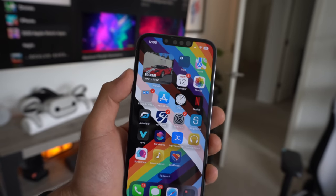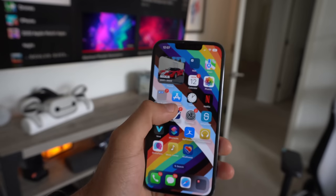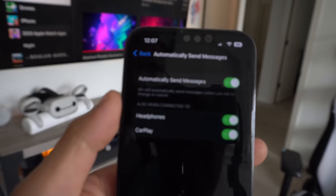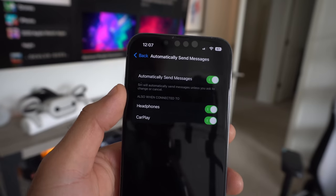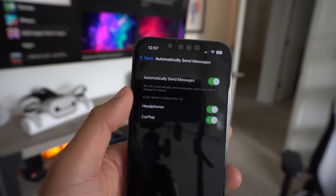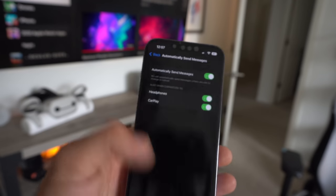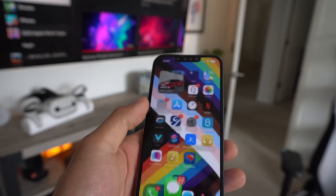If you use Siri to send messages, there is an automatic send message feature you can now enable on your iPhone. Go into your settings, scroll down to Siri and Search, and right where it says 'Automatically Send Messages,' enable it. It won't automatically send the message immediately — it will give you a five-second timer. So if Siri reads back the message and you change your mind, you have the freedom to cancel it before it's too late. And of course you can go to your messages and manually unsend or delete it if needed.